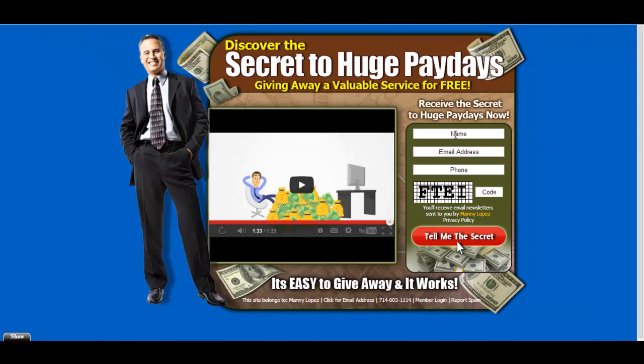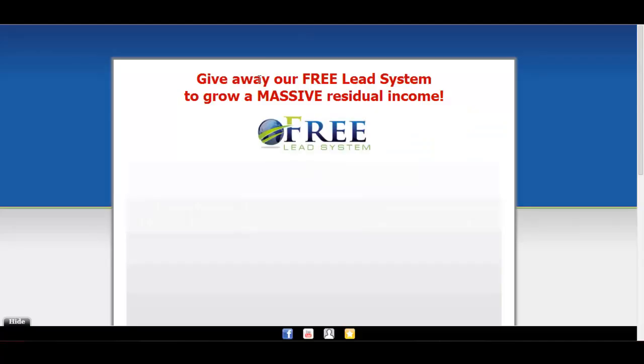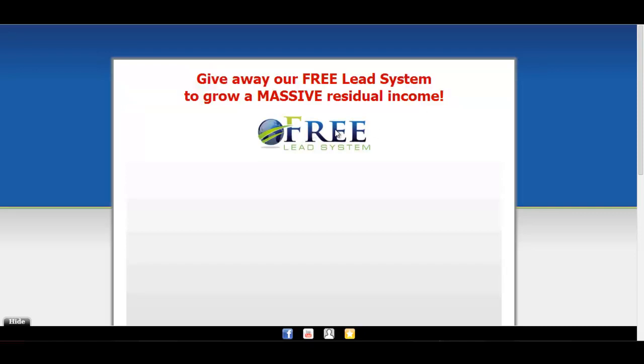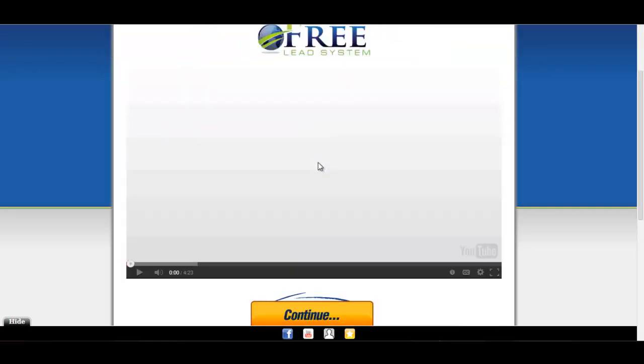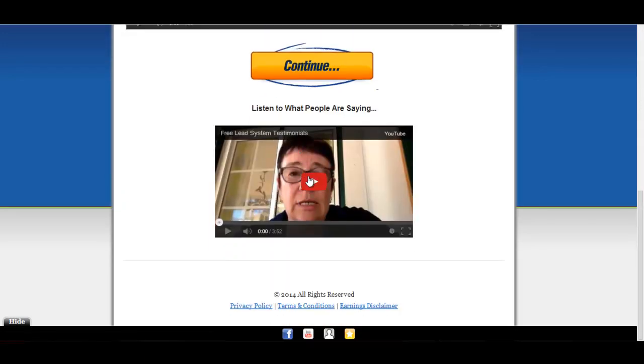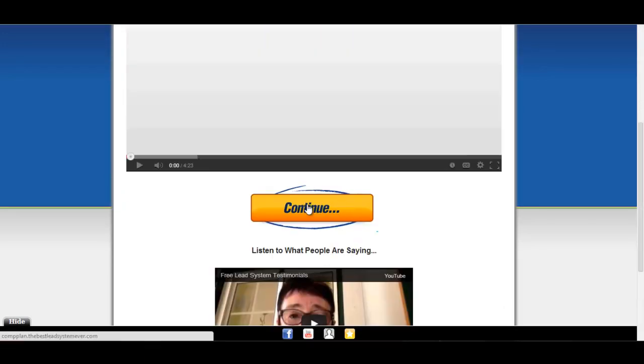Now, the second page — I'm not going to submit this information because I don't want an extra lead I have to go in and delete. So I'm going to show you what the second page looks like. Once they submit, you go right into this page. I've changed it up to where it says 'Give away our free lead system to grow a massive residual income.' I've added in the Free Lead System logo and then it goes right into the video along with the video testimonial at the bottom and this continue page.